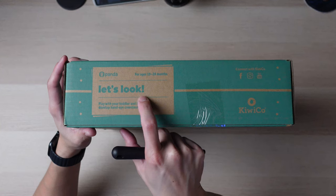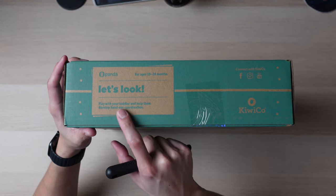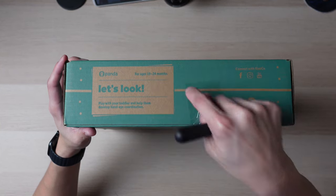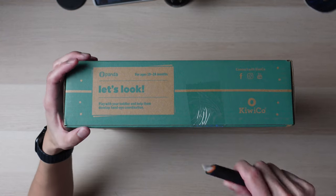To give you a quick glance, this is Let's Look. It says play with your toddler and help them develop hand-eye coordination for ages 19 to 24 months. Let's see what's inside.